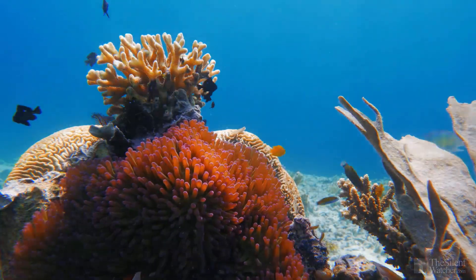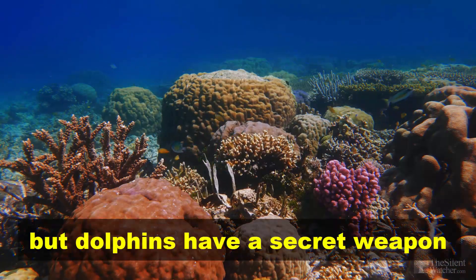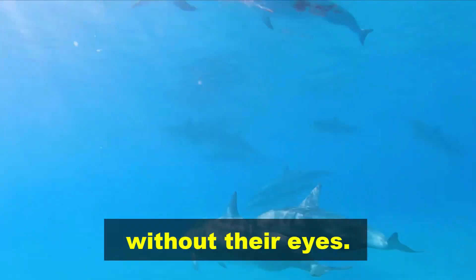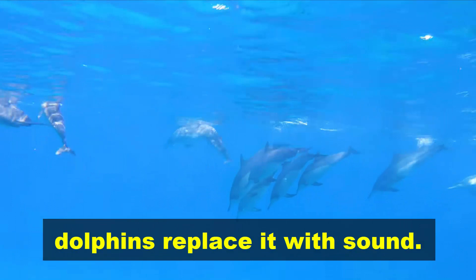That may seem unusual for an animal surrounded by tropical fish and colorful corals, but dolphins have a secret weapon that means they could survive perfectly well without their eyes. When there's no light available, dolphins replace it with sound.